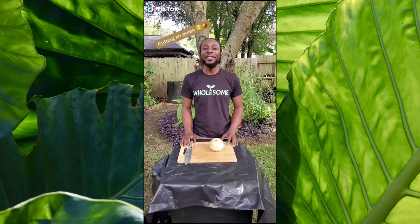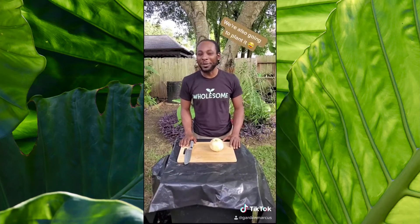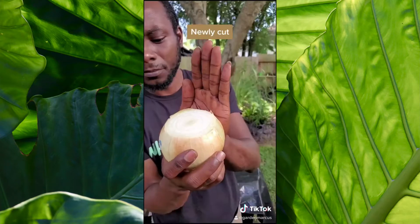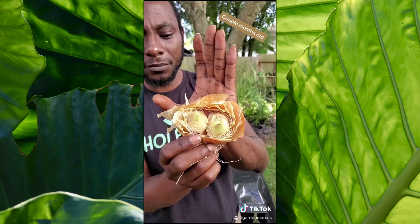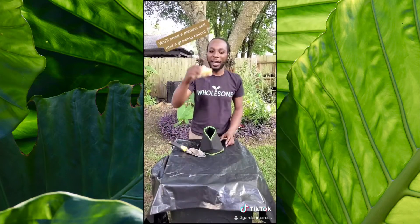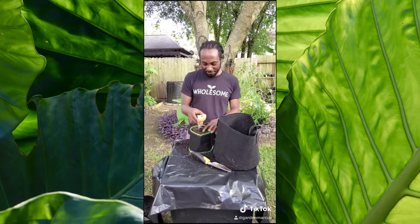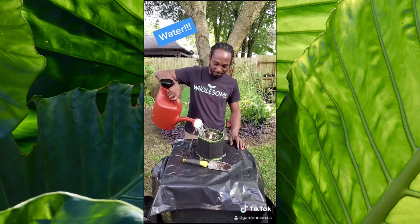Today we're going to cut an onion and we're also going to plant it. Did you know that after you've cut it flat, it starts to grow? You need a planter, soil, and your onion. Dig out just a little bit of the center and then add your onion. Sprinkle a little soil on top and add some water.